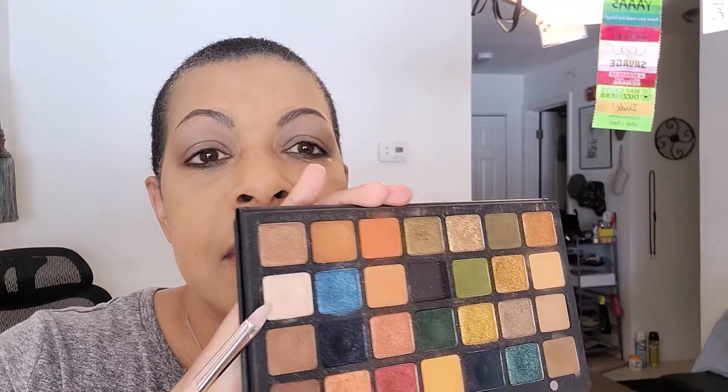I'm used to the Fenty Primer because it is a tacky primer — this one is not. It's looking like it's going on patchy. I don't like the color of it; I was hoping it was more skin tone. But it had the color description, so it is what it is. I'm going to crop this eye out of the video. The first thing we're going to do is take Queen as our brow bone and inner corner highlight. Using this eyeshadow primer, I would need a brow bone highlight because of the color of it.